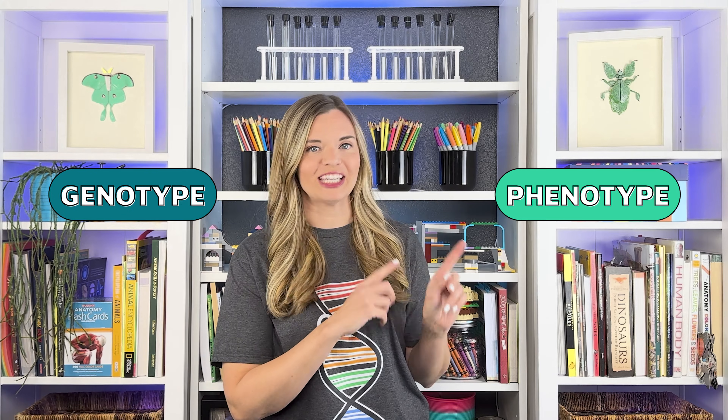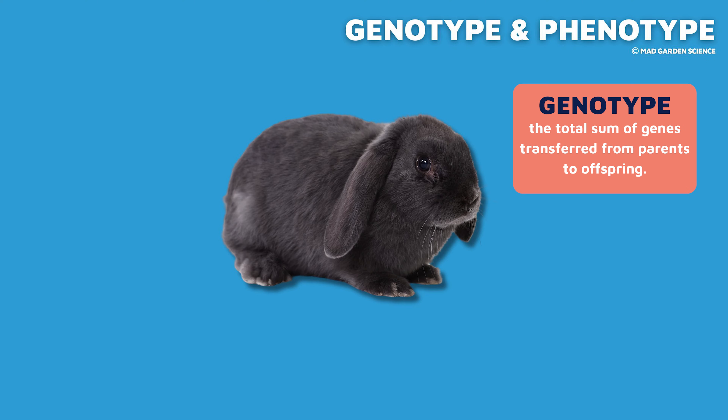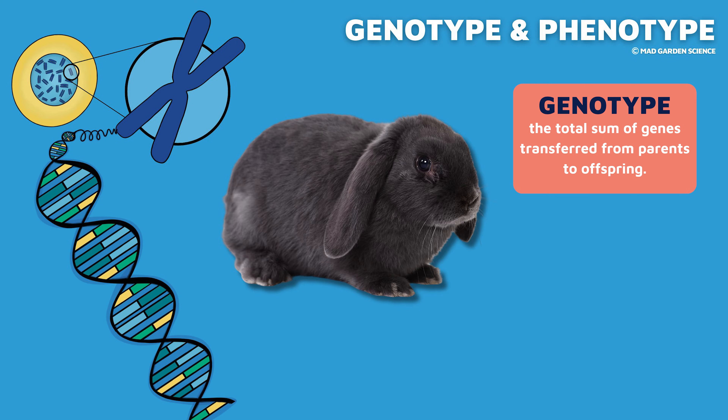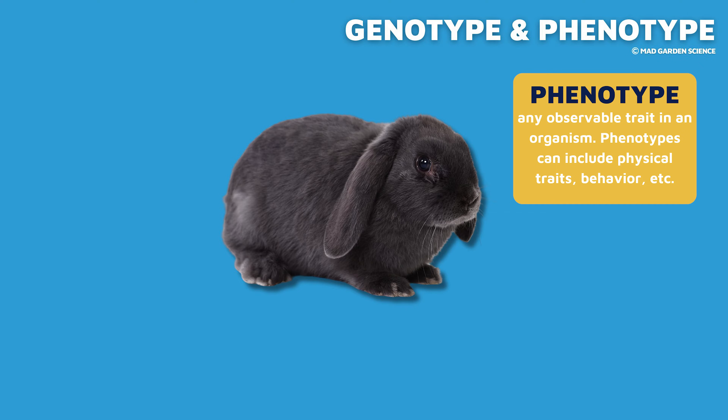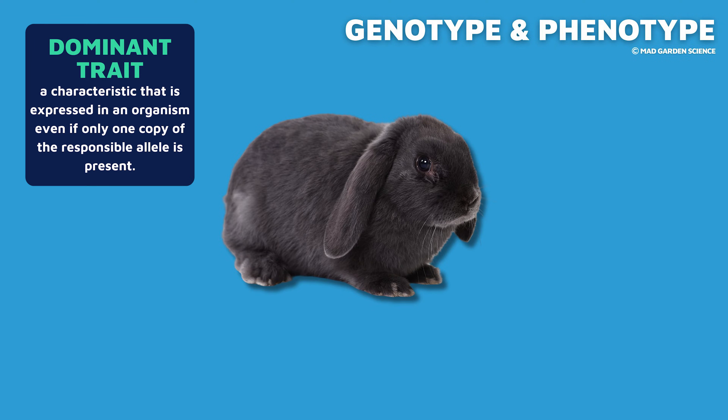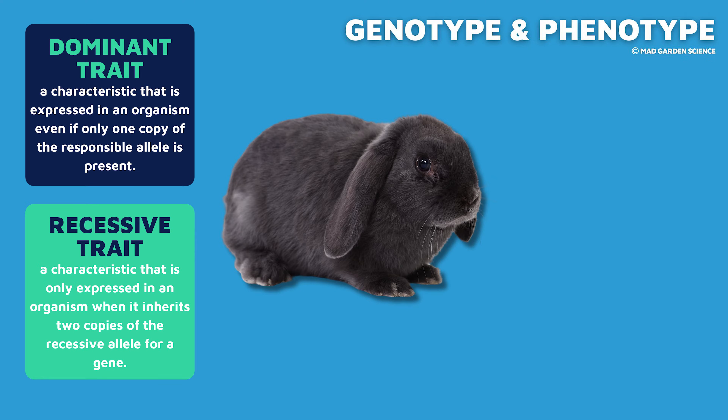Thanks to Mendel's extensive experiments, we now know that how an individual looks and their genetic code sometimes doesn't match up. This is the difference between genotype and phenotype. All the plants Mendel studied showed their phenotype in the traits he recorded — the traits he could see: the green or yellow peas, the bumpy or smooth seed pods, the purple or white flowers. The genotype is the actual genetic makeup of an individual. The phenotype is what that individual looks like. Traits that show up more often are called dominant traits, and traits that show up less often are called recessive traits.